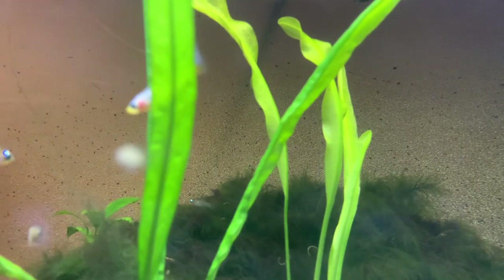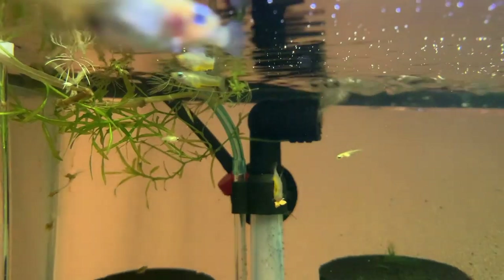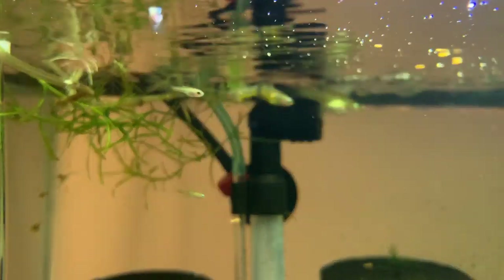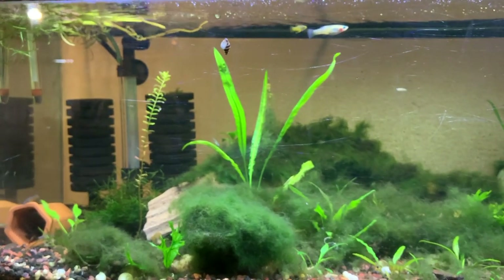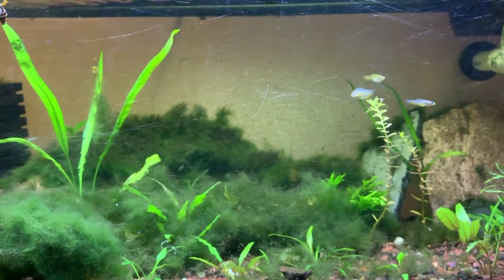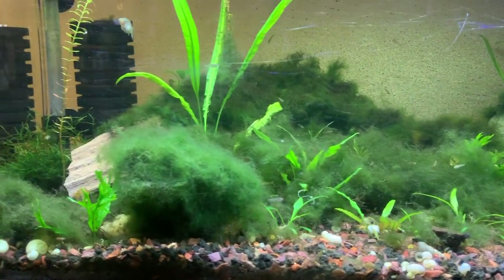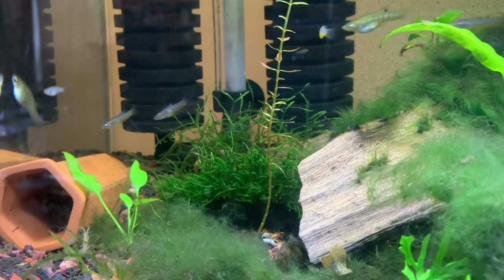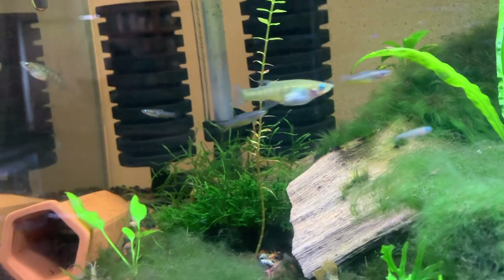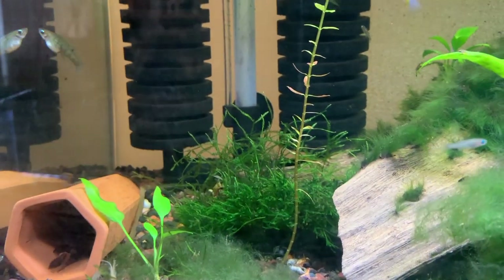You definitely want to make sure you don't have too many males, just like other live bearers. As you can see, the males will harass the females, so you want to make sure you have a decent ratio — not too many males to females. Even if you have just a few males, give plenty of space so the females can dart off and hide behind rocks and plants. Big shout out to a subscriber of the channel, Kevin, who hooked us up with some Christmas moss. I've got some on the website and I've been trying to give some away with orders.